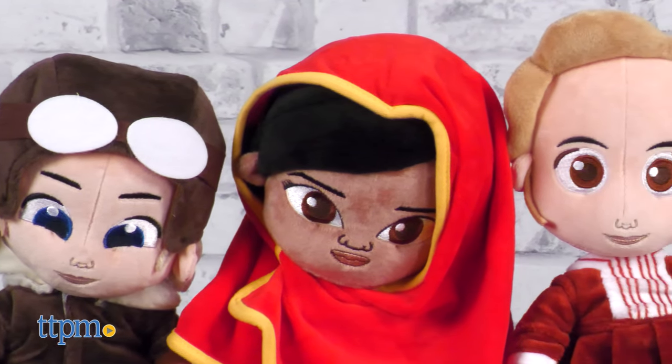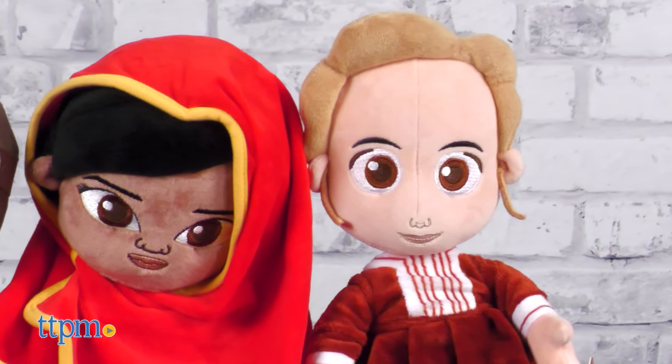Who would you nominate to join the Little Rebels plush line? Let us know in the comments section.